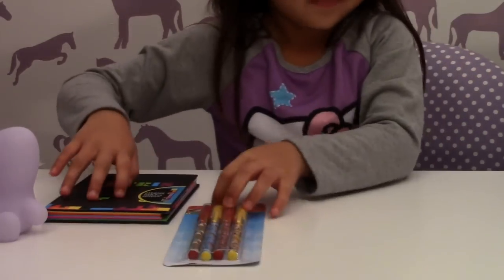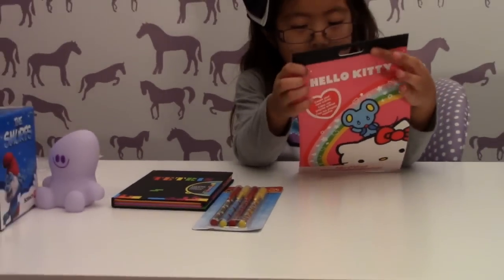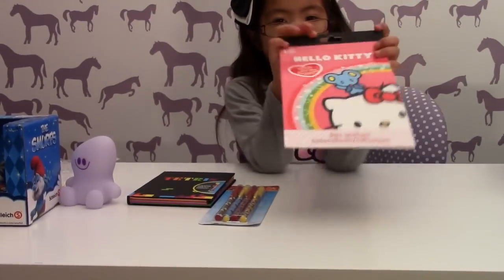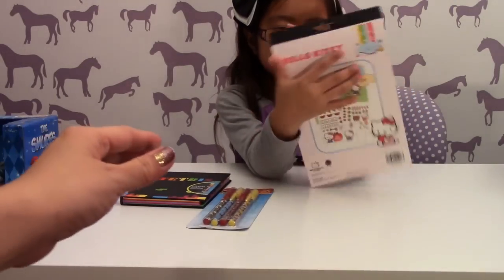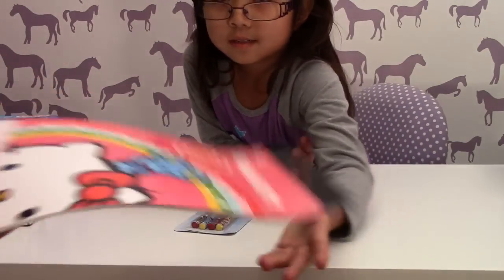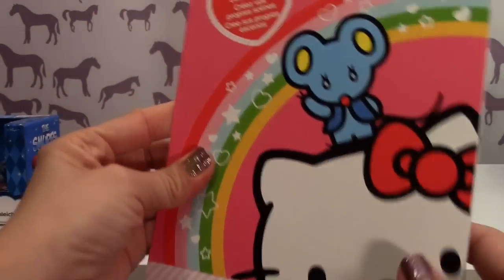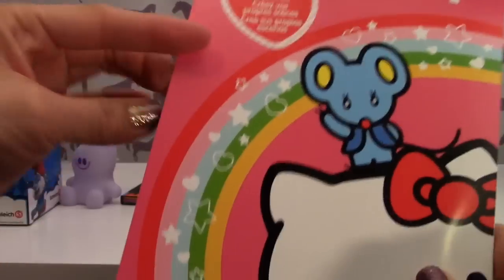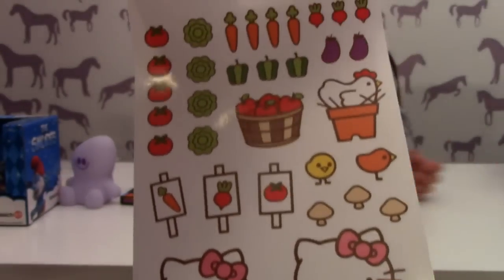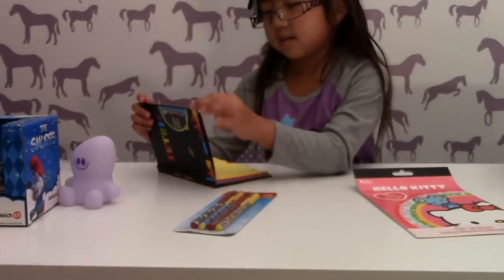Let's see what else we got. You got your pens. Is there anything else in the box? Ooh, Hello Kitty. Cool. What is it? Hello Kitty what? Stickers. Oh, cool. Let me see. So it's a sticker — create your own scenes, it says. So this must be a scene, and those are stickers you can use on the scene. There's a bunch of them.